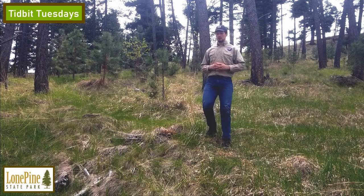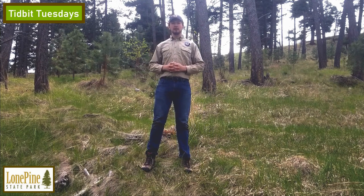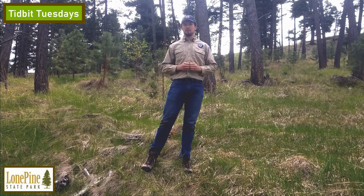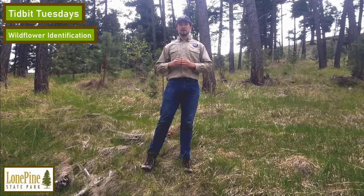Hi, my name's Josh. I'm the events coordinator here at Lone Pine State Park in Kalispell, Montana. It's currently May and we're well on our way into spring. One of the most iconic symbols of spring here in Montana, and the rest of the world, is the blooming of wildflowers. So today, I'm going to show you how to identify seven common wildflowers you'll find here in the understory of Lone Pine State Park. Let's get started.